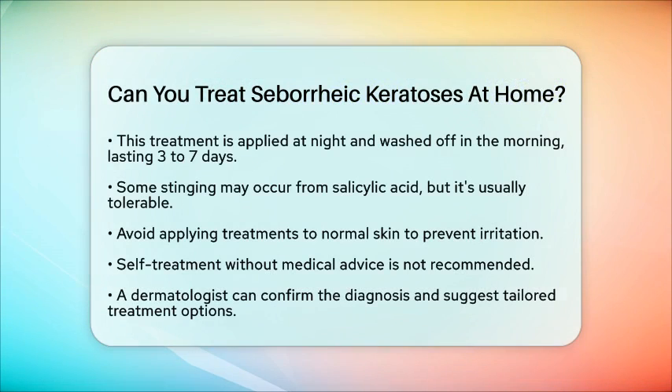It is essential to avoid applying this medication to normal skin to prevent irritation. Remember, self-treatment without medical advice is not recommended. A dermatologist can confirm the diagnosis and rule out any serious conditions. They can also suggest the safest and most effective treatment options tailored to your needs. In summary, while there are some at-home treatments for seborrheic keratosis, they should only be used under the guidance of a healthcare professional. Always consult a dermatologist before attempting any at-home treatment for skin growths.